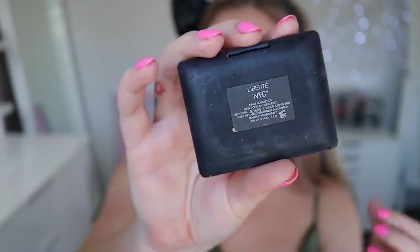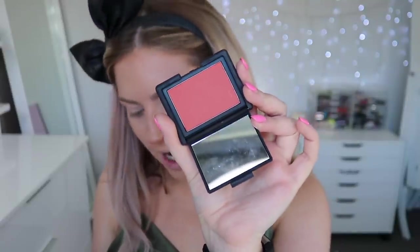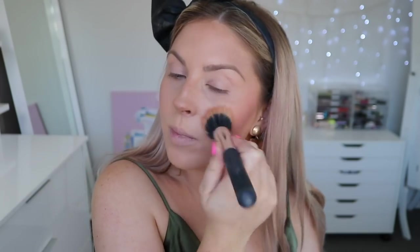For blush, the bestseller is the NARS blushes. There are a bunch of different colors — I own about 12 myself. They go for $30, rated 4.7 out of 5, which I agree with. Beautiful shades, really blendable, lovely products with an amazing shade range. The one I'm using today is called Liberte — a beautiful burnt peach matte shade. I've been using this one for years. It's so pretty and works on a lot of different skin tones.